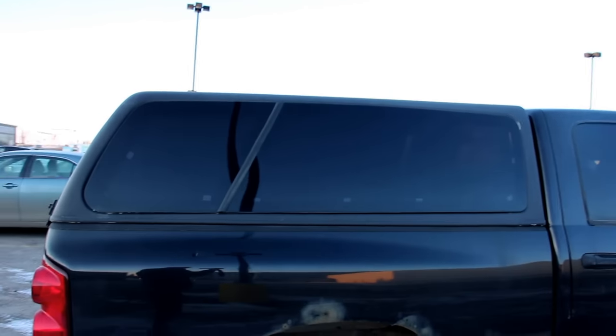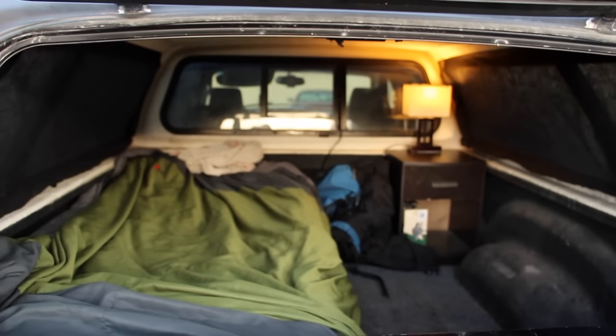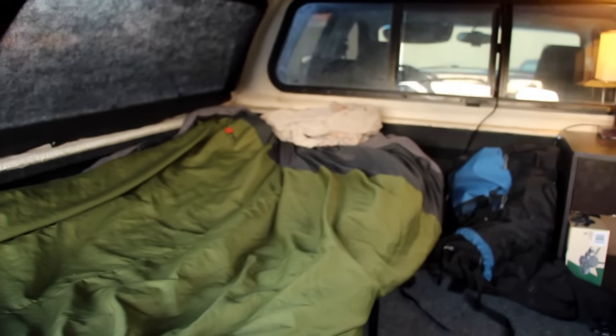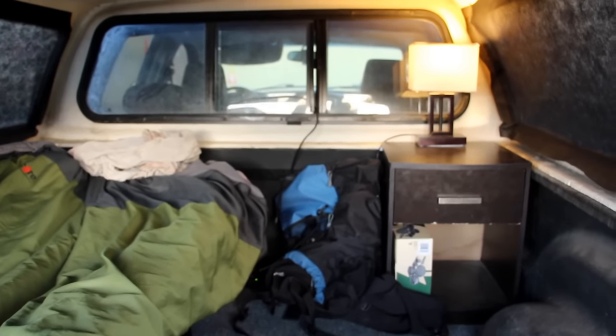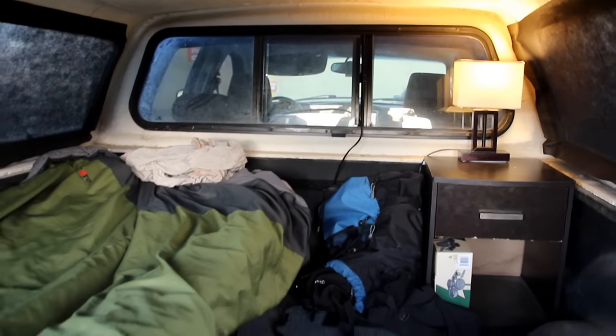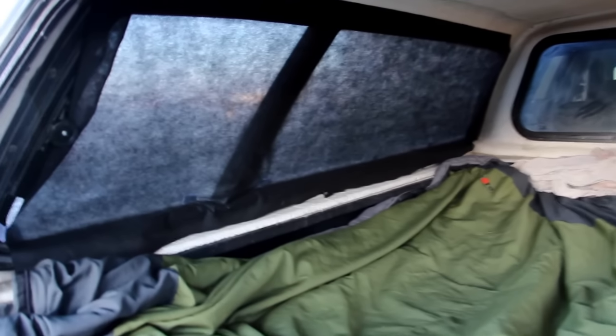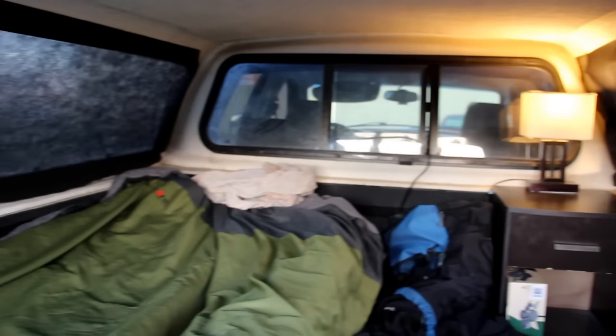Here in the back of my pickup truck I have it set up. We've got a cot on the left, some storage room underneath, a little table, and a lamp running on a cable from the inside. I've got this ground tarp landscaping cloth on the windows — that may add a little extra warmth.